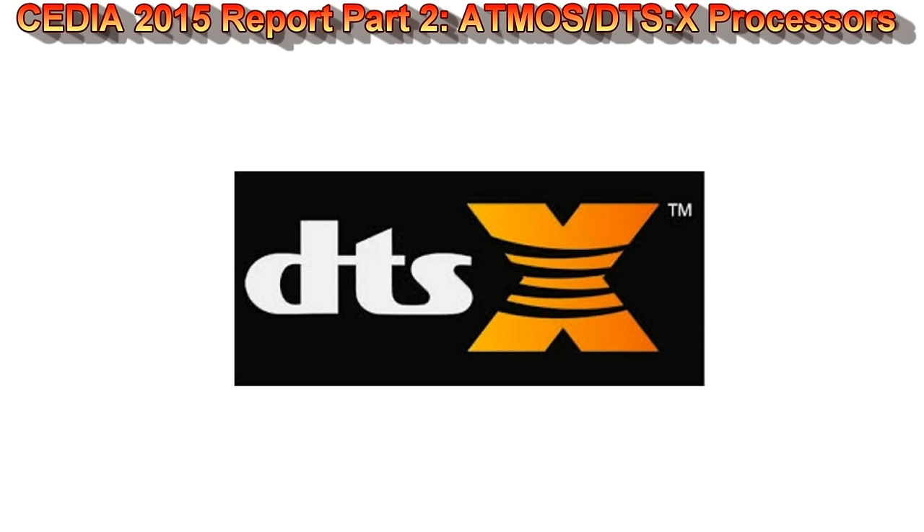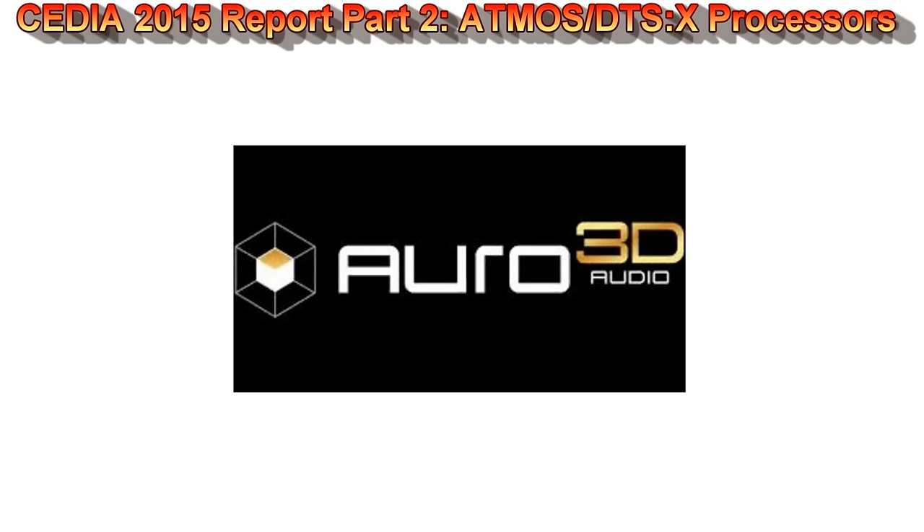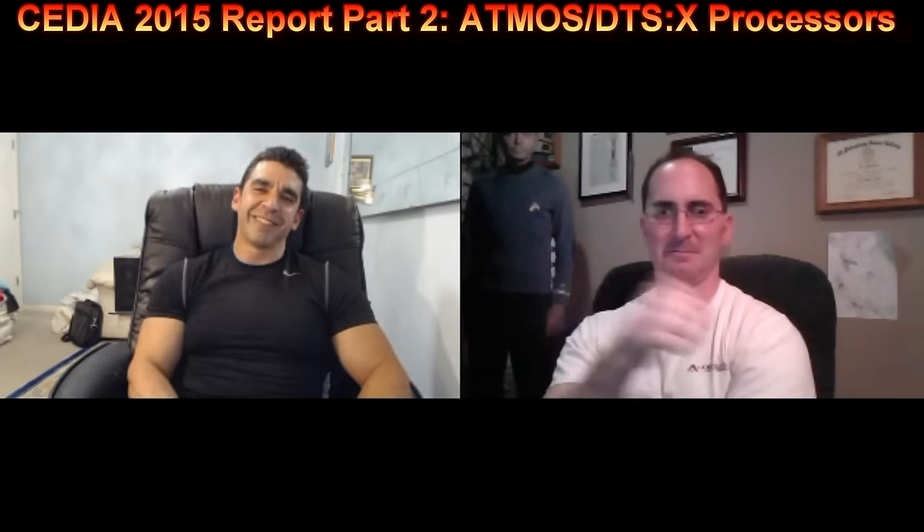Right now DTS:X seems to be a copy of Atmos in terms of its feature set. And we're not even going to discuss Auro-3D, which still has a very limited disc library. Anyway, great stuff from CEDIA this year. Thanks for watching — if you like this video, click the like button below, share it with your friends, and until next time, keep listening.